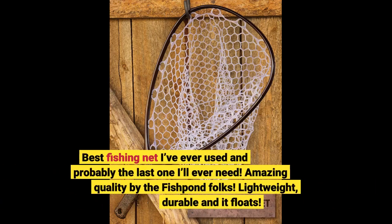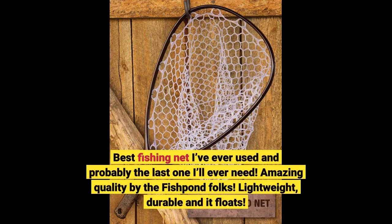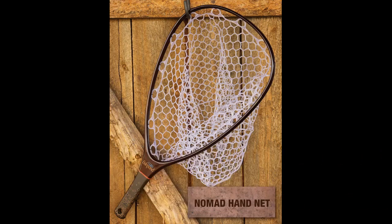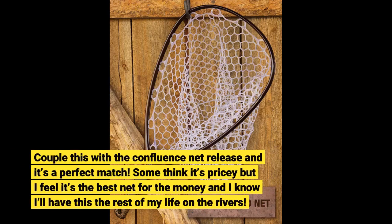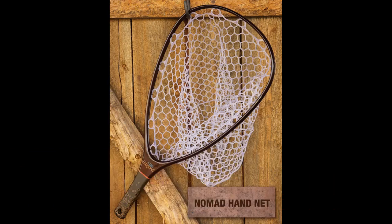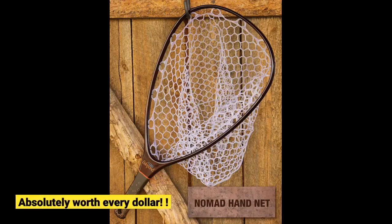Best fishing net I've ever used and probably the last one I'll ever need. Amazing quality by the Fishpond folks. Lightweight, durable, and it floats. Couple this with the Confluence net release and it's a perfect match. Some think it's pricey but I feel it's the best net for the money and I know I'll have this the rest of my life on the rivers. Absolutely worth every dollar!